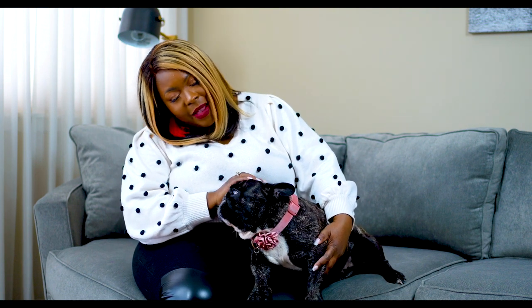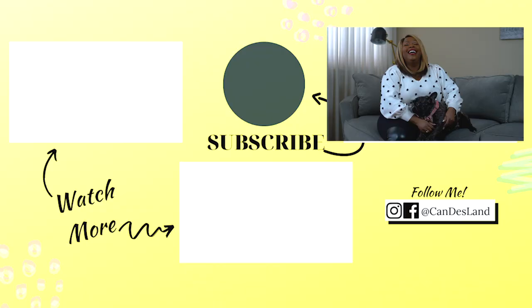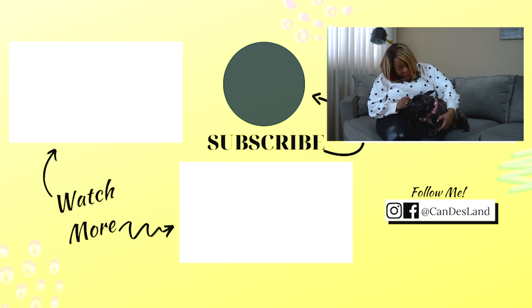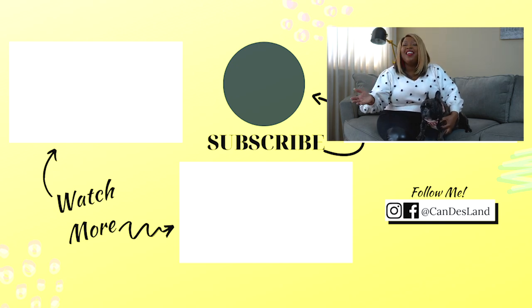Bella wanted to come say hi — this is my Bella, Bella the Frenchie. She sounds like a little pig but I promise she's a dog. All right, we're going to say bye to everybody, and most importantly, go live life out loud and come back and tell your girl all about it. I love you guys, be blessed.